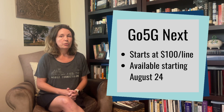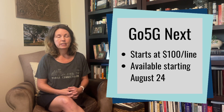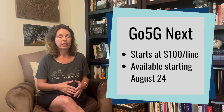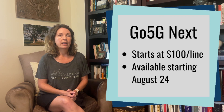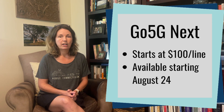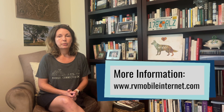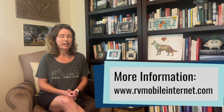Unless you are somebody who really likes to upgrade your devices frequently, this plan may not be worth it, because you can get everything the same for $10 less on the Go 5G Plus plan. They have announced this plan and it's going to go live this week on Thursday, August 24th. We have all the information on our website at rvmobileinternet.com.